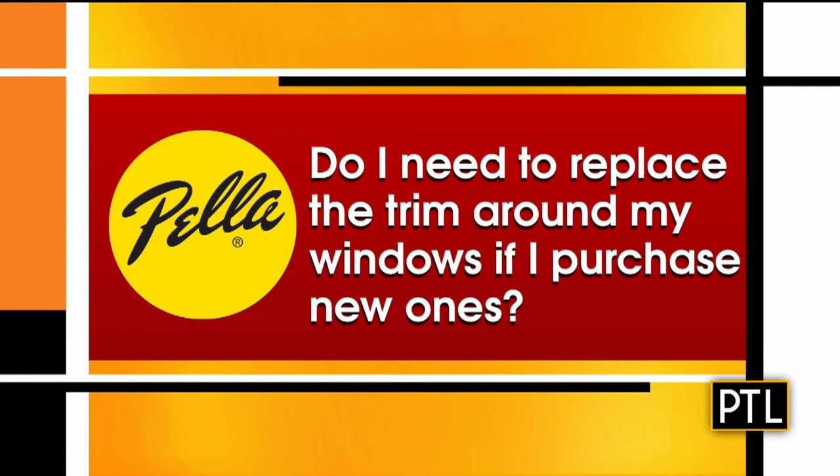Do I need to replace the trim around my windows if I purchase new ones? Not necessarily. If your trim is in good shape, let's use it — it'll save you some money. But if you need us to do the job, we'll do it beautifully. Just ask.